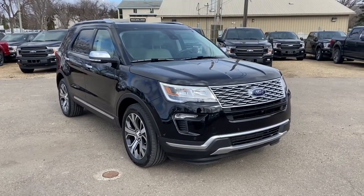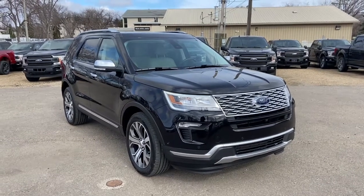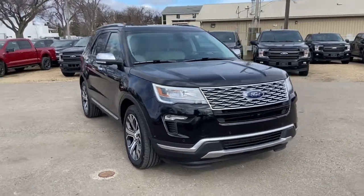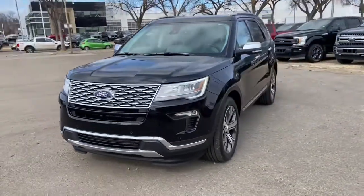Hey, it's Lindsay again at Waterloo Ford Lincoln. Today I'm showing you this pre-owned 2019 Ford Explorer Platinum in black. This Explorer has a 3.5 litre V6 EcoBoost engine with automatic transmission and four-wheel drive.